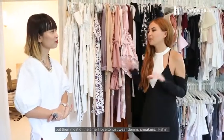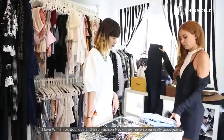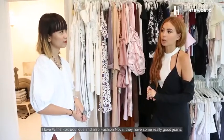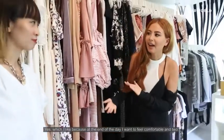But most of the time I love to just wear denim, sneakers, t-shirt. Do you have any favorite denim brands? Yes, I love White Fox Boutique and also Fashion Nova. I have some really good jeans. And do you always style yourself for your programs? Yes, always. I want to feel comfortable, and I feel like I know my body better than anybody else and I know what works for me.